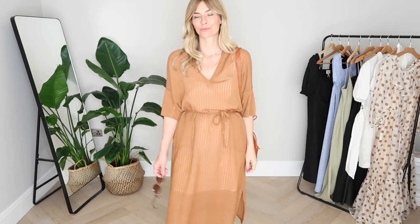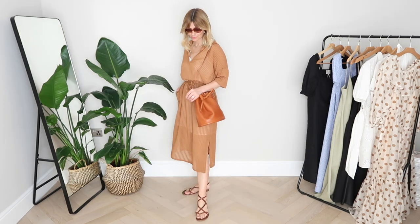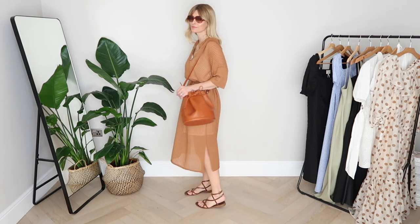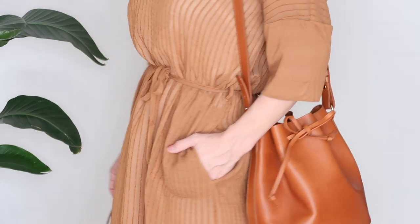Next, a dress from an independent label based in Copenhagen called Project AJ117 — they always create something a little bit different that stands out. I thought this would be that perfect lazy summer day dress I'd reach for often, both at home when it's warm and as a great dress for holidays or a throw-on at the beach. It's a traditional classy shirt dress but with an elevated bohemian spirit. With tan or gold sandals it makes for a really effortlessly chic look this summer.